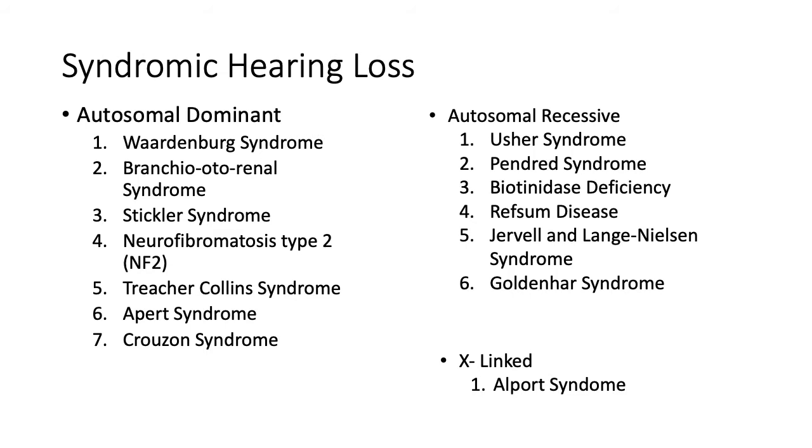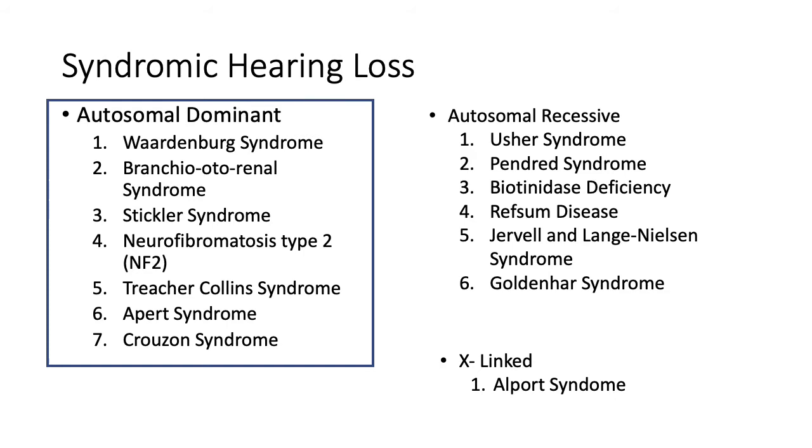Syndromic hearing loss can be subdivided into autosomal dominant, recessive, or X-linked. Examples of syndromes are as shown on this page. We'll be concentrating on the autosomal dominant conditions and discussing each of them individually. Whilst revising for these conditions, I recommend that you look up pictures of individuals affected by each syndrome. I'm sorry that I'm not able to include pictures in this lecture due to copyright restrictions.